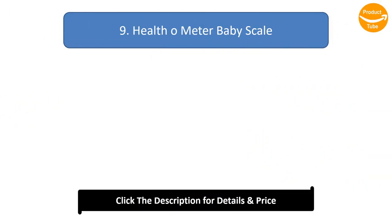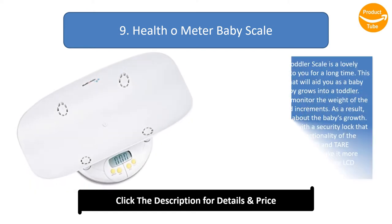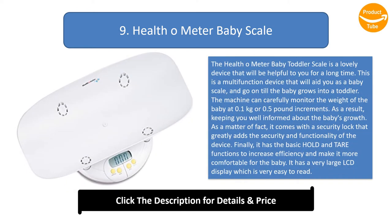Number 9: Health-O-Meter Baby Scale. The Health-O-Meter Baby Toddler Scale is a lovely device that will be helpful to you for a long time. This is a multifunction device that will aid you as a baby scale, and go on till the baby grows into a toddler. The machine can carefully monitor the weight of the baby at 0.1 kg or 0.5 lb increments, keeping you well informed about the baby's growth.